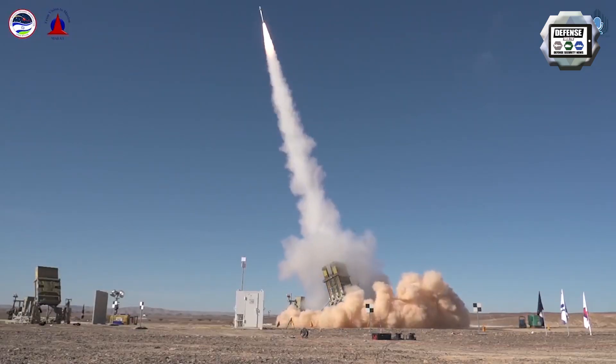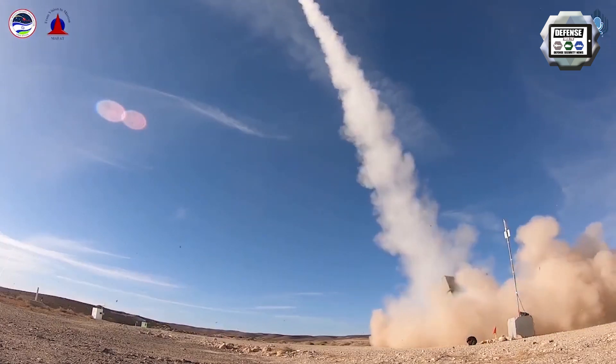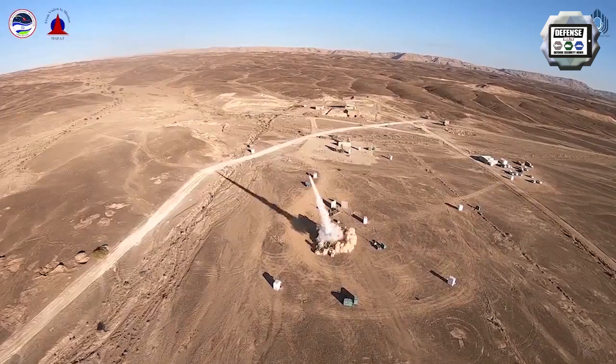Since becoming operational with the Israeli Air Force in April 2011, the Iron Dome has successfully intercepted hundreds of rockets fired from the Gaza Strip at southern and central Israel.